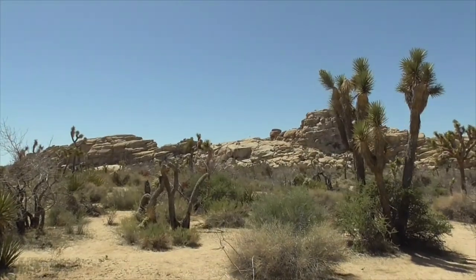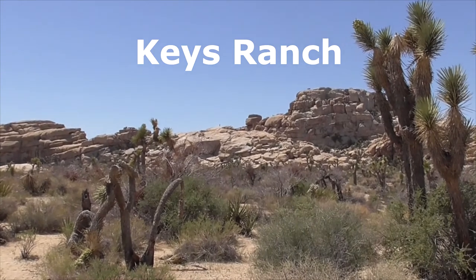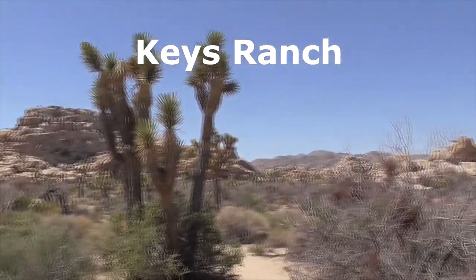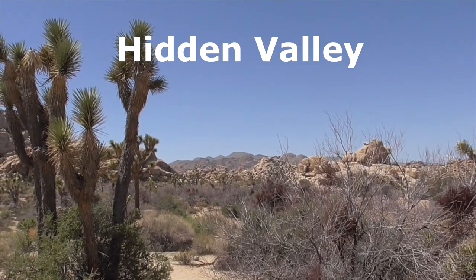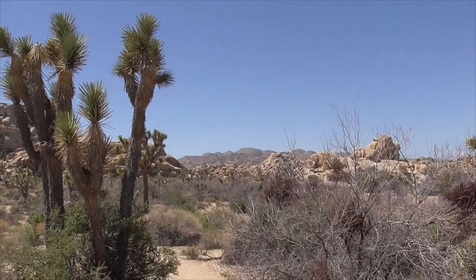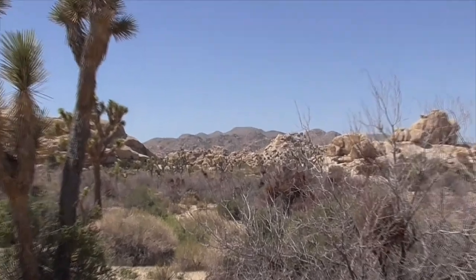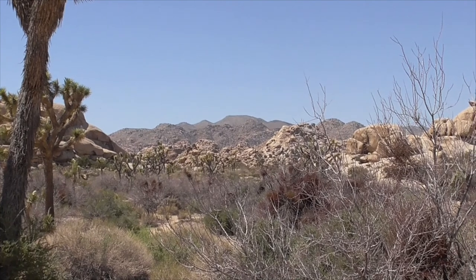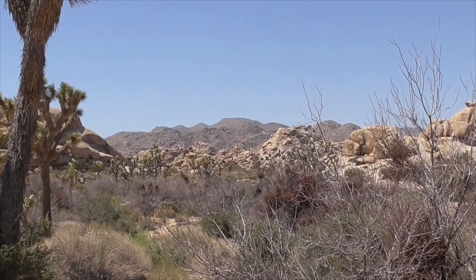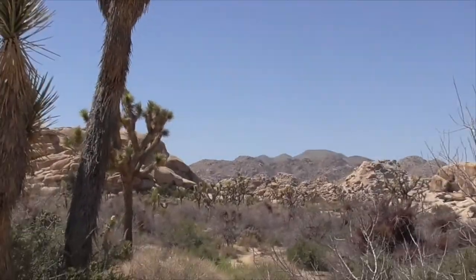Up here you access this high point with great views from Keys Ranch. Out here that's Hidden Valley — the Hidden Valley Trail is about a one-mile loop, mostly dirt and rock, but with lots of cool rock formations. It's generally pretty easy, takes about 30 minutes, and it's a super popular hiking trail so it does get pretty crowded.